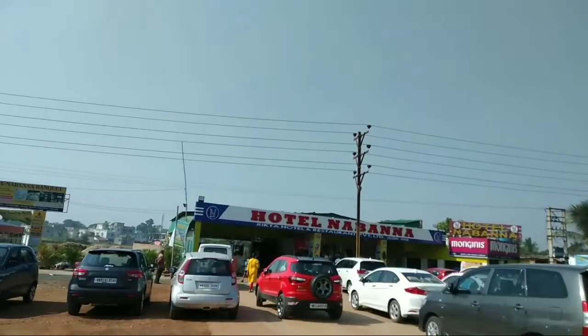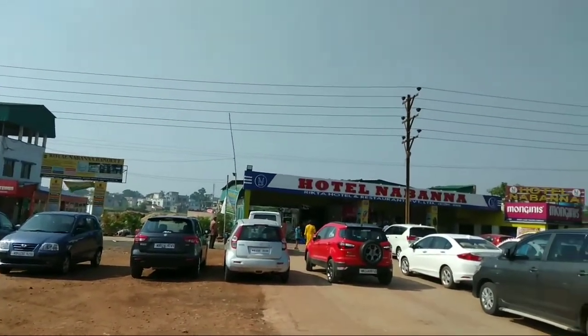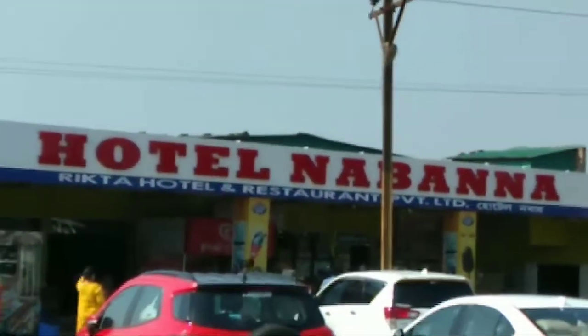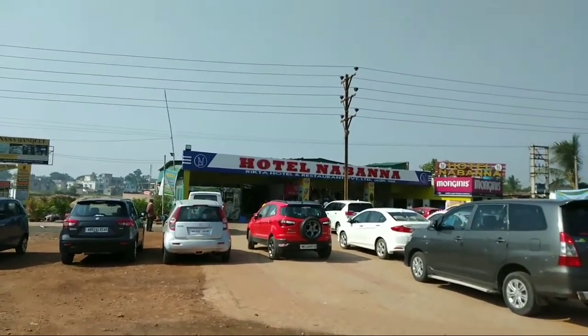We stopped at Naubannodaba while traveling for having breakfast. You will get a lot of breakfast options and beverages over here. It is a very well-known place by the highway with parking facilities.